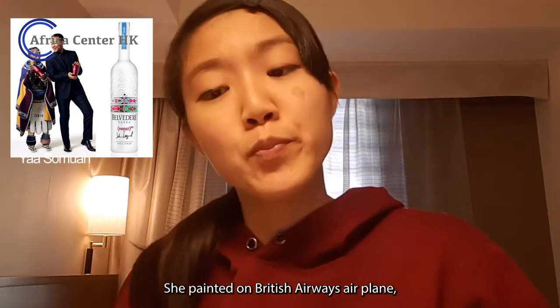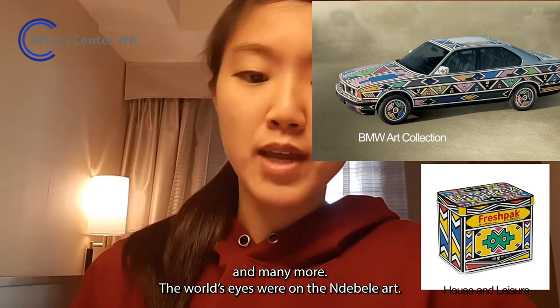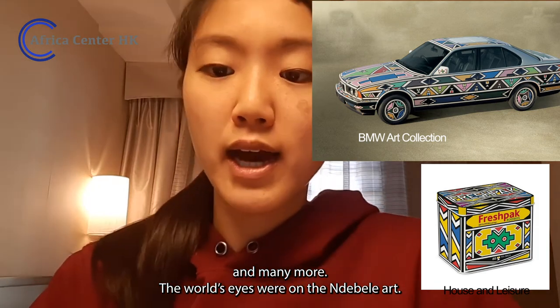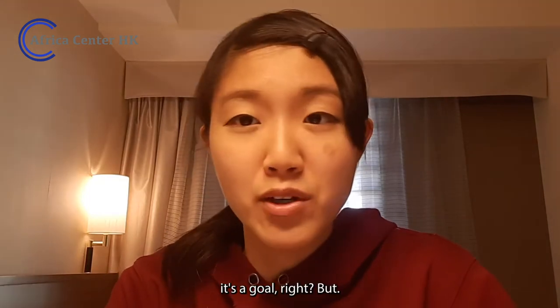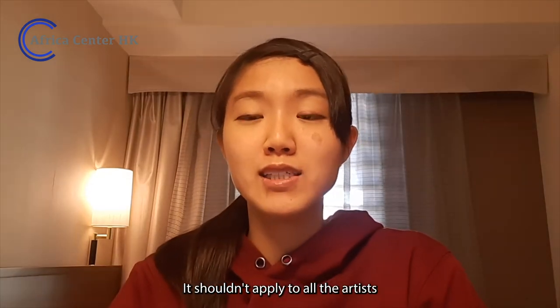She painted on a British Airways plane, a BMW, teabags, and many more, and the world's eye was on Ndebele art. I understand that an international art exhibition is a great thing, and for some artists it's a goal — but it shouldn't apply to all artists.